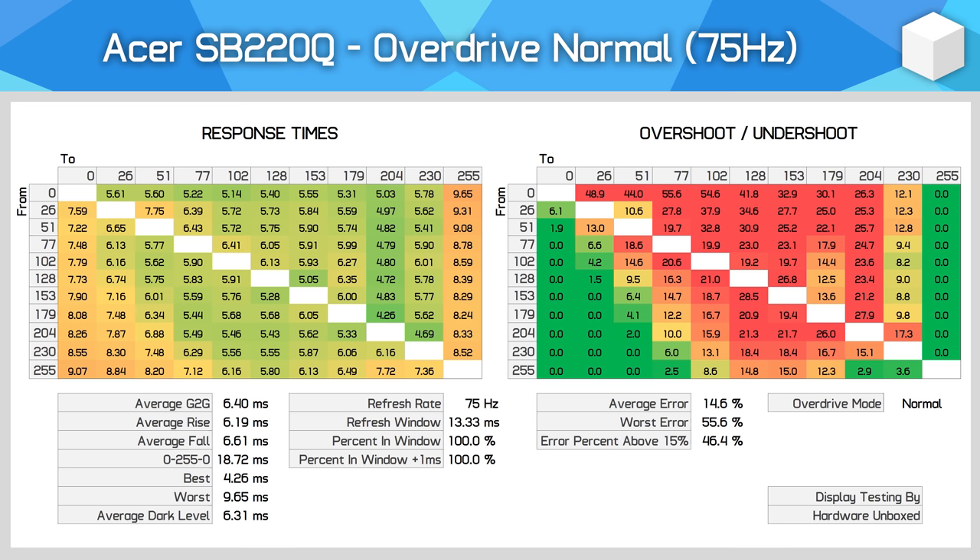Normal mode takes things the other way — now we have a 6.40ms gray-to-gray average, which is decent for an IPS monitor, allowing the SB220Q to achieve 100% refresh rate compliance. However, this has come at the expense of significant overshoot. An average error rate of 14.6% is high, around half of all transitions experience inverse ghosting, and plenty of transitions are above 25% overshoot, which is quite noticeable.